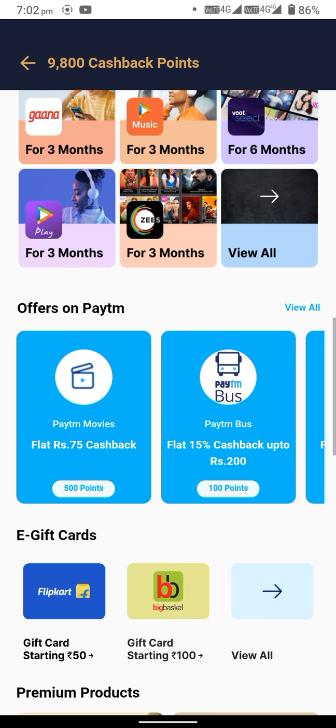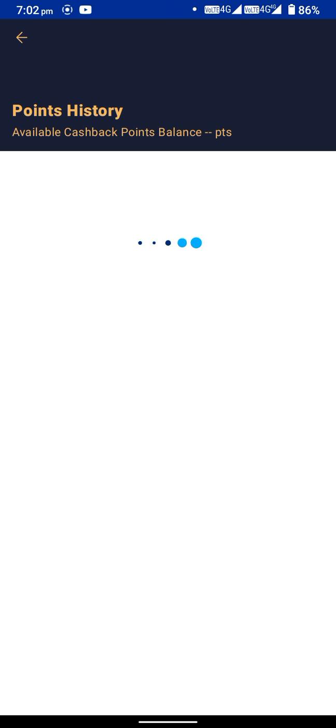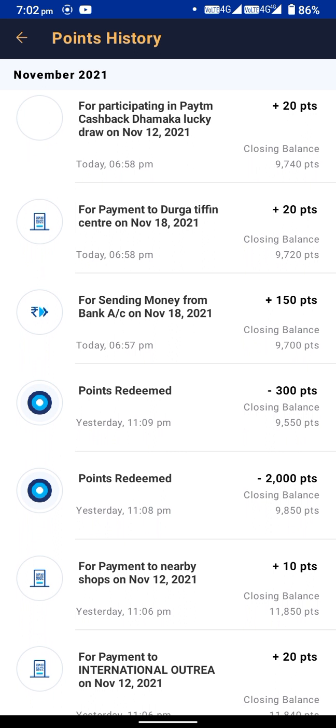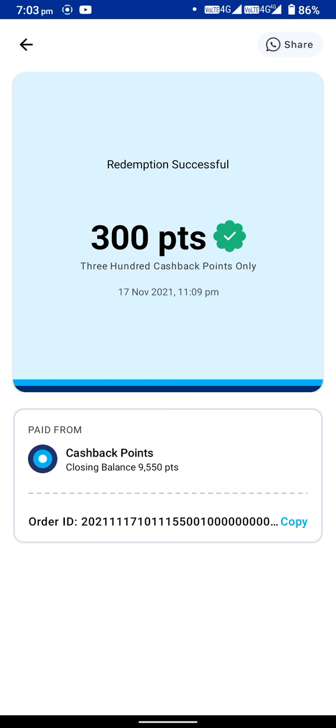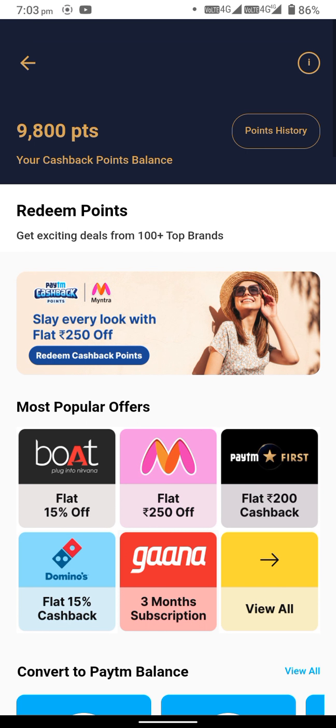Like Amazon, Insta Mart, Apollo — 100 rupees off. Clicking on this one, we can see points history. I bought OYO for 300 points and Education for cashback. You can also use points like this, but it may not turn into money directly.